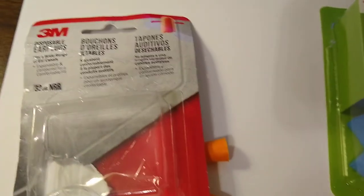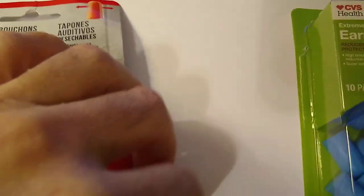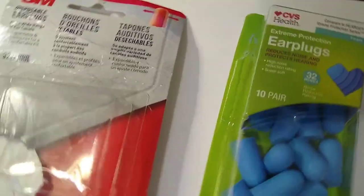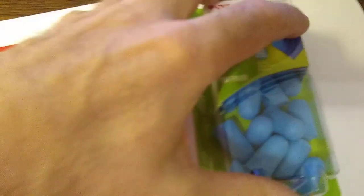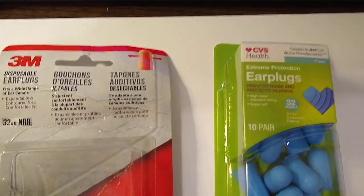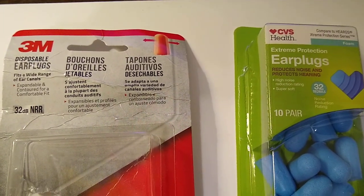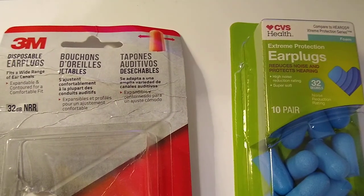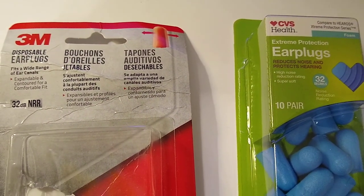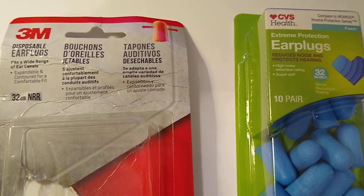I want to create a quick video about disposable earplugs. I live in an apartment and the area I live in there's a lot of people that work later shifts, so they come home and slam their car doors and turn on the alarm. Car alarms typically have that chirp that will wake the dead, and I'm a very light sleeper.